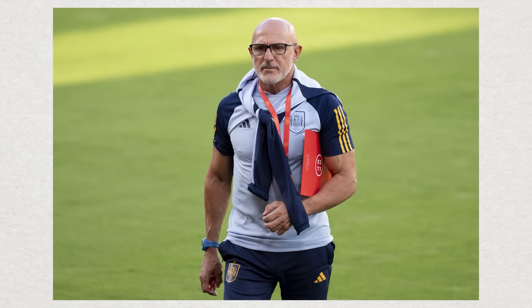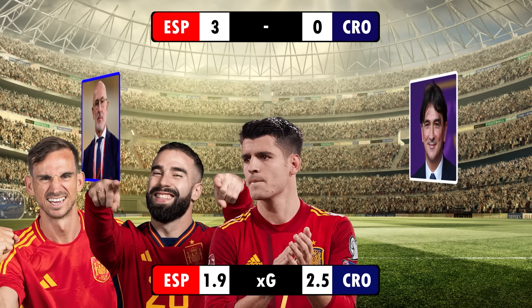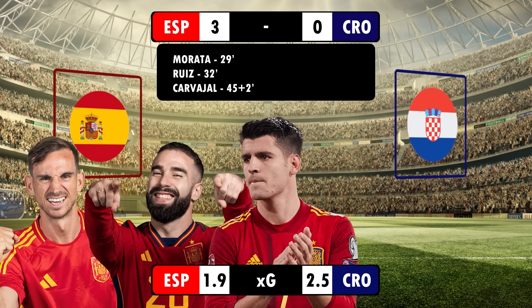It was a statement win from De La Fuente, as Spain emerged 3-0 winners against Croatia — a result that will have many of the big nations keeping their eyes on La Roja. The performance wasn't nearly as smooth sailing as the result suggests, so let's take a look at the tactics.